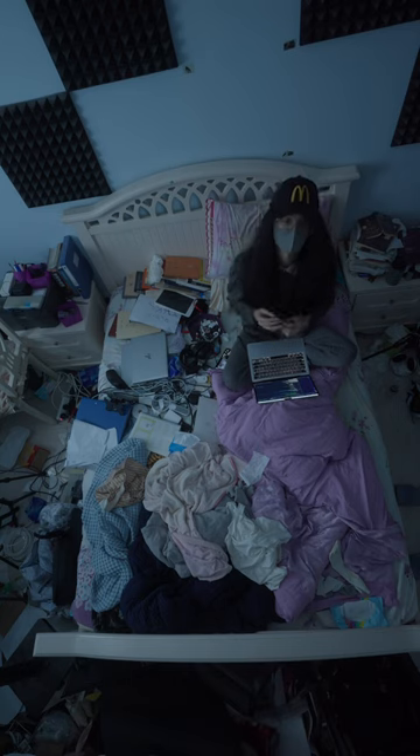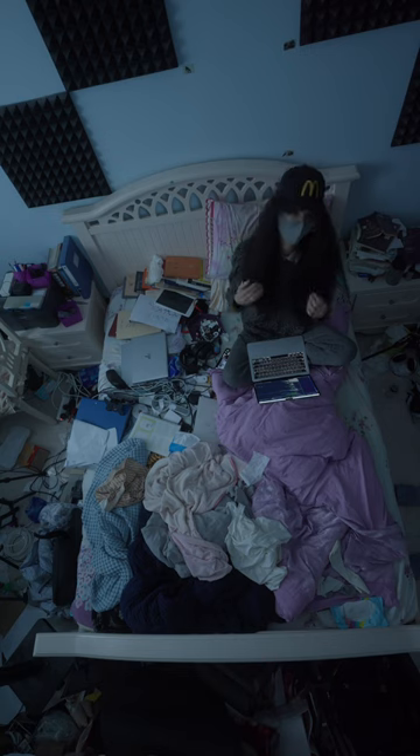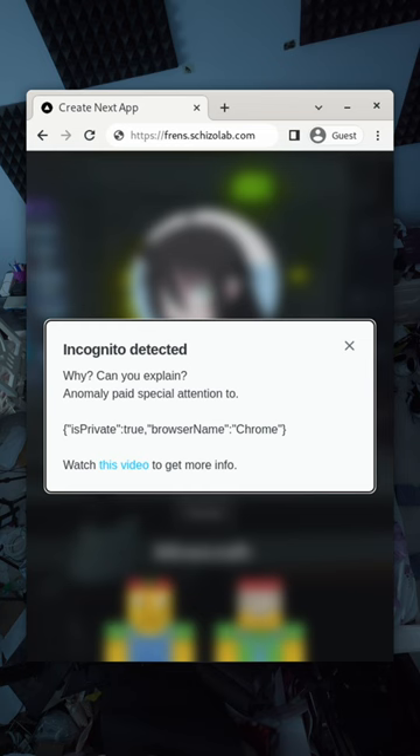Also, your browser fingerprint is totally different when you're using incognito mode. That's how I was able to detect it with greater accuracy. I can even detect that you're using Chrome guest mode.